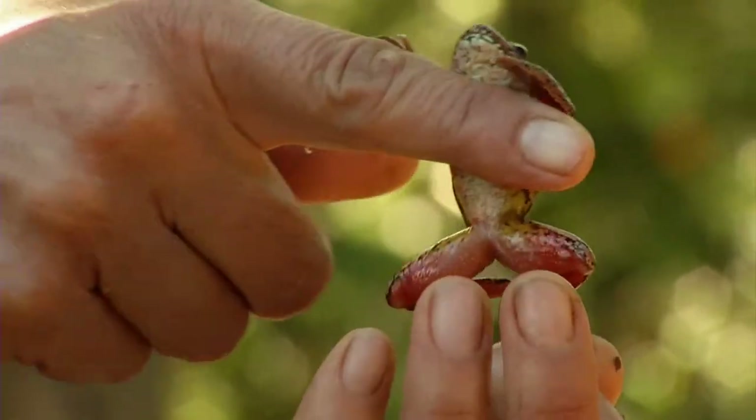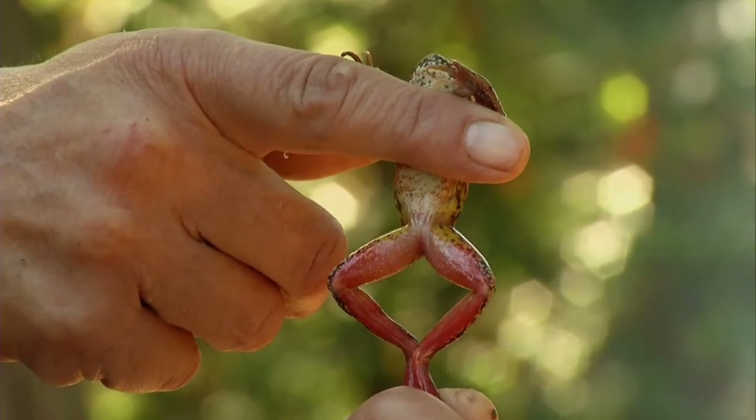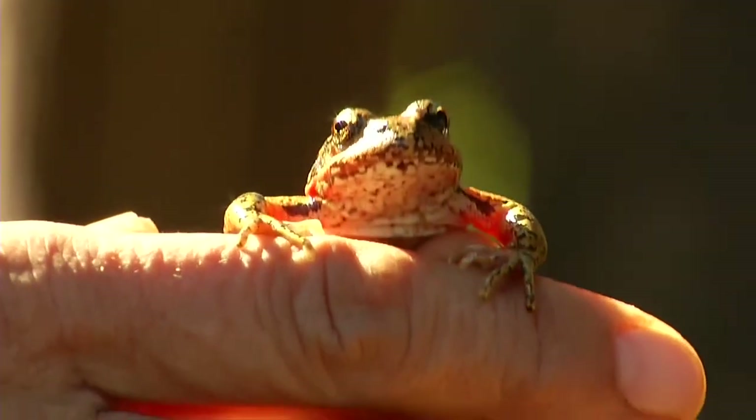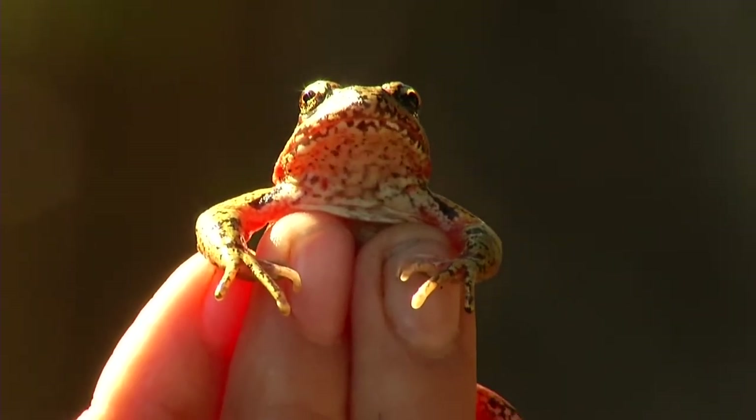Eric, one of our volunteers, just found a red-legged frog in the creek here. It's a special concern species in Canada. It requires forest habitats and wetlands, so it's a good indicator of a nice forest area.